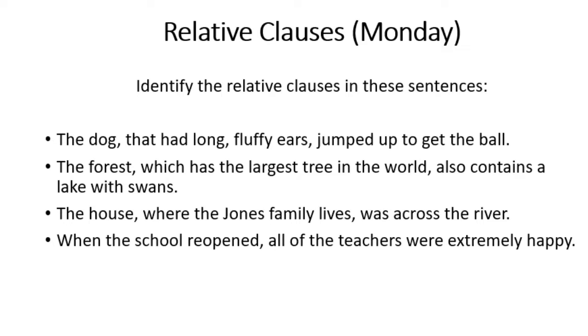Let's have a look at these together. This gives you an example of what work you'll be doing on Monday. In these sentences, you need to identify the relative clauses — remember, the clue is the relative pronoun. The first sentence is: the dog that had long, fluffy ears jumped to get the ball. Have a think — the relative pronoun is 'that', which tells you the relative clause is 'that had long, fluffy ears'.